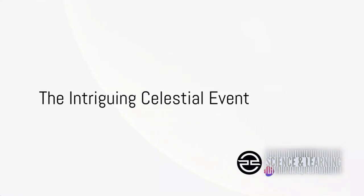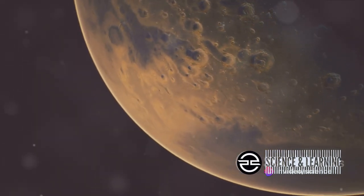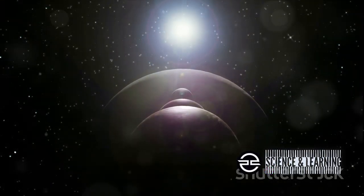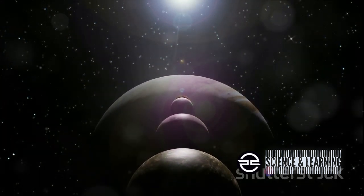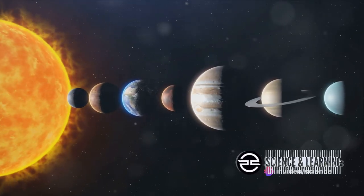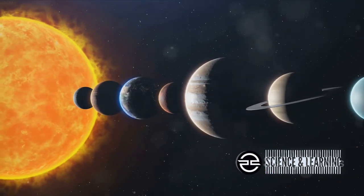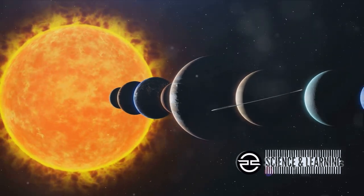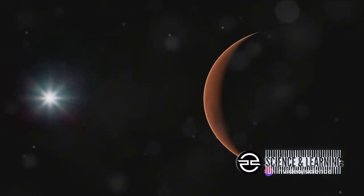Ever wondered what it would be like if Jupiter cozied up to a crescent moon, with Mars sneaking up near Saturn too? Brace yourselves — such an intriguing celestial event is upon us. As part of the esteemed Viewer Planet Day, we are about to witness a rare alignment of captivating celestial bodies. Jupiter, the largest planet in our solar system, appears seemingly close to a delicate crescent moon — a sight to behold. And there's more: Mars, commonly known as the red planet, is sidling up near Saturn.